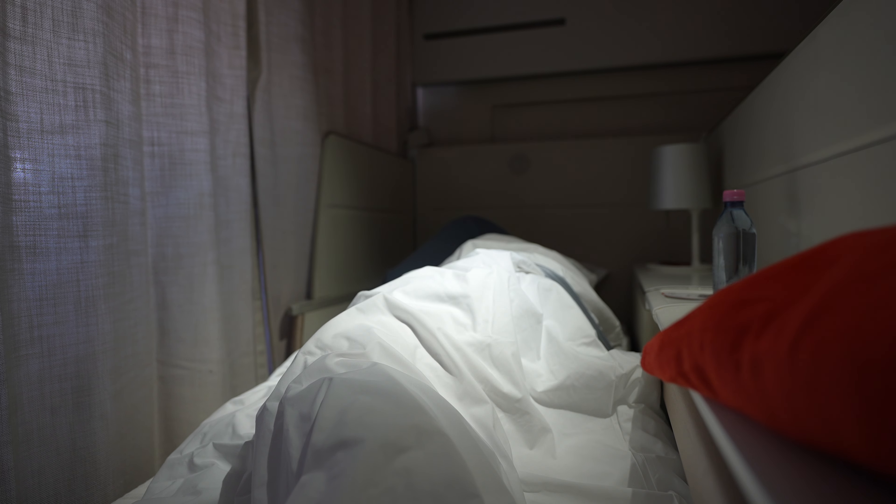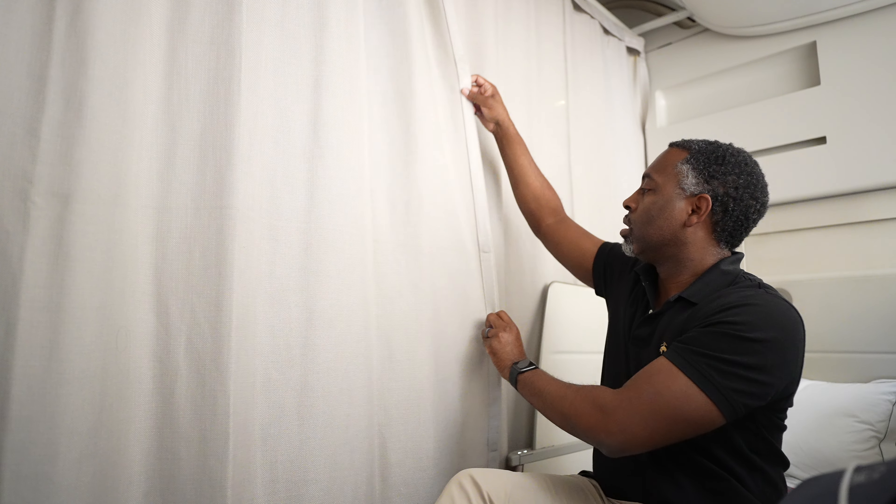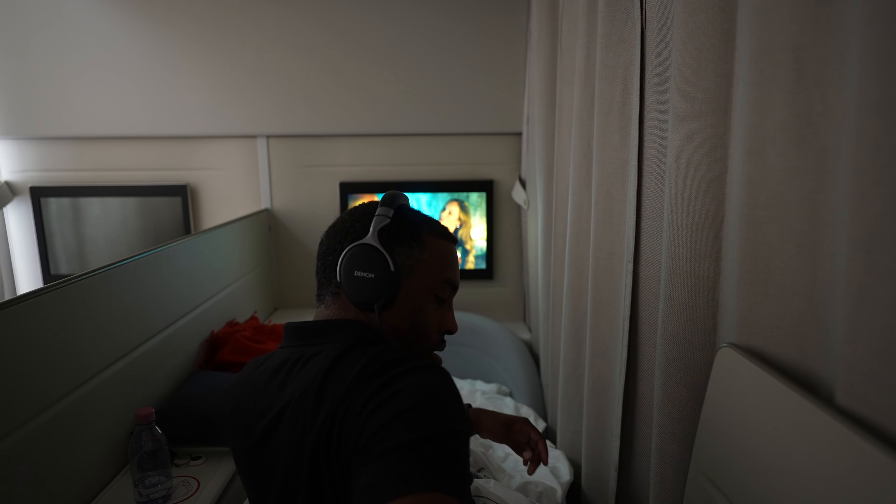While there's no door on the bed, with the armrest and center dividers raised and the curtains closed, the space felt impressively private. When I woke up, I had about an hour and a half left in the flight. I declined the pre-landing snack and watched the onboard entertainment until we landed.